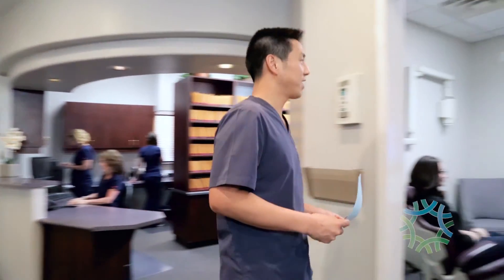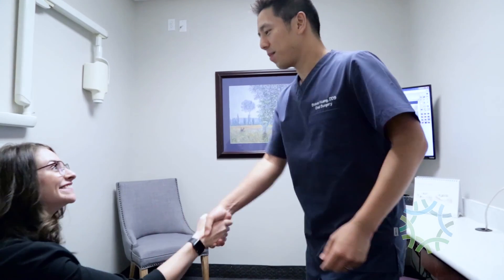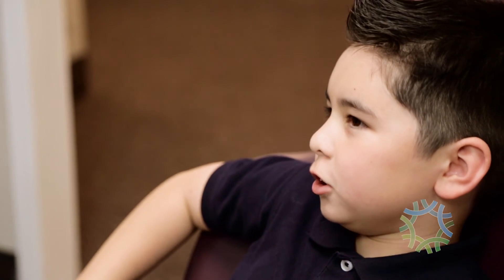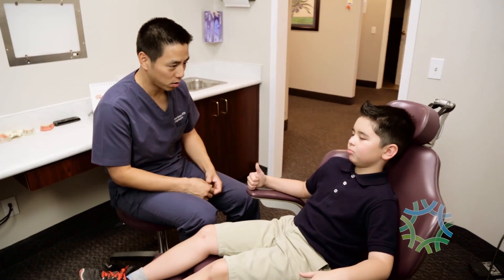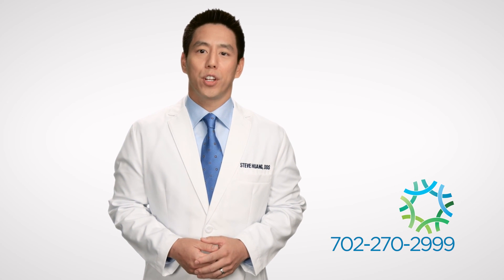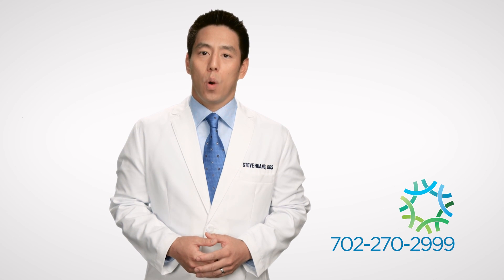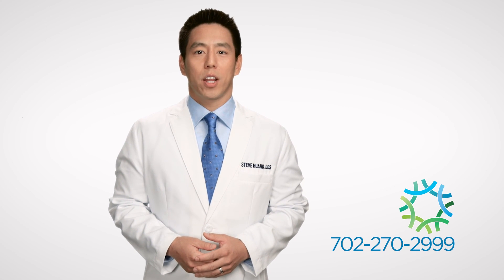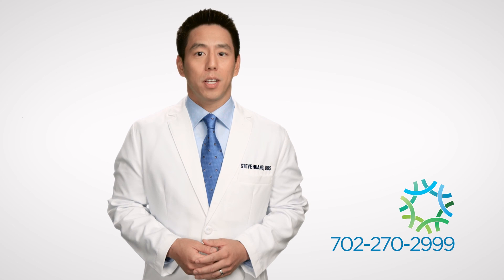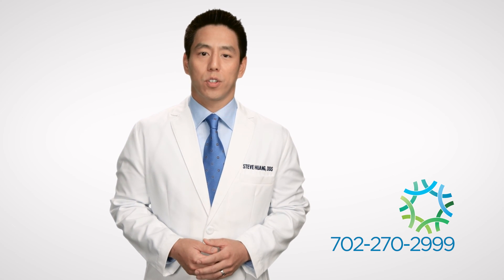At Henderson Oral Surgery and Dental Implant Center, we are proud to provide oral surgery services to patients of all ages, including young children and teens. Our goal is to focus on the individual needs of every patient and provide them with a comfortable and pleasant experience. Our office in Henderson serves a broad region throughout Clark County and the Las Vegas metro area. We are proud to offer a wide variety of procedures from dental implant placement and wisdom tooth removal to bone grafting and full arch restoration.